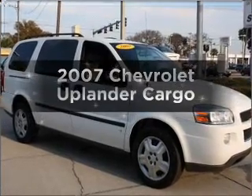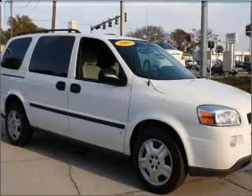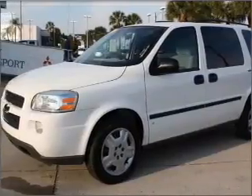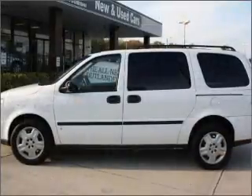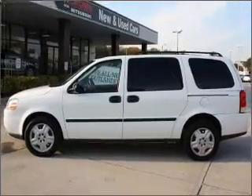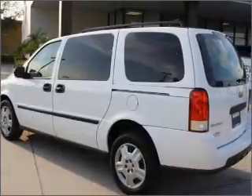Imagine yourself in this 2007 Chevrolet Uplander. If you're looking for a first-rate auto, this one could be yours today. With a reliable six-cylinder engine connected to a smooth-shifting automatic transmission, anti-lock brakes help you bring your vehicle to a safe stop.